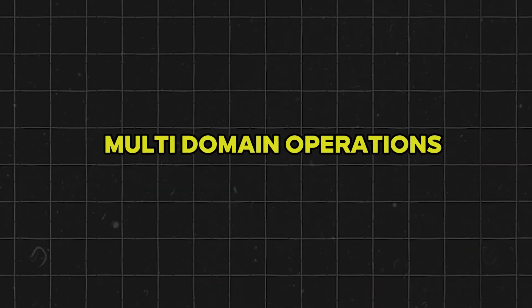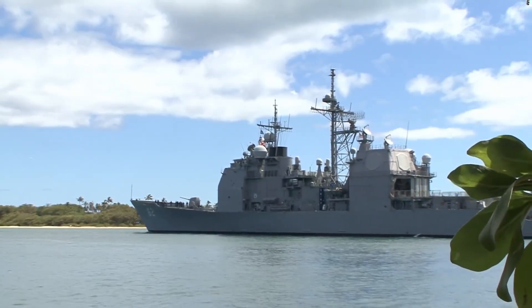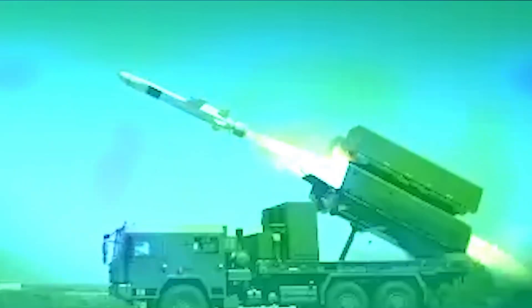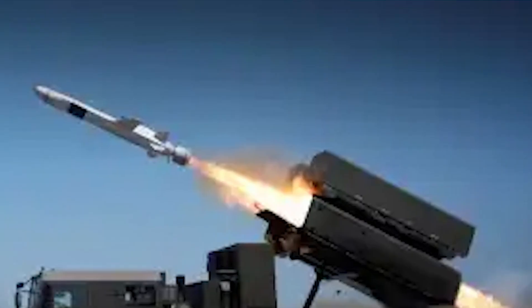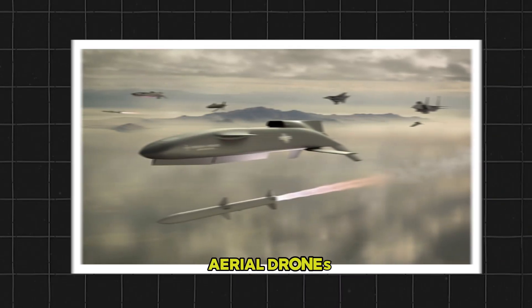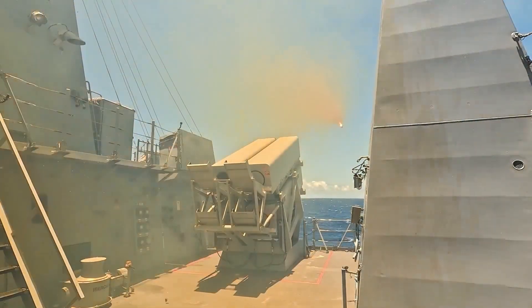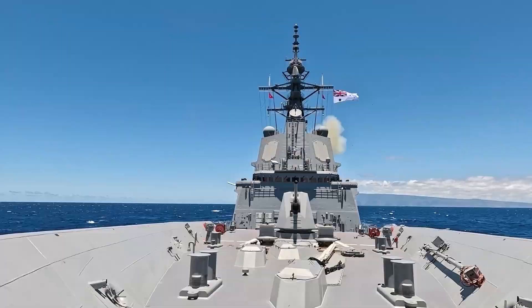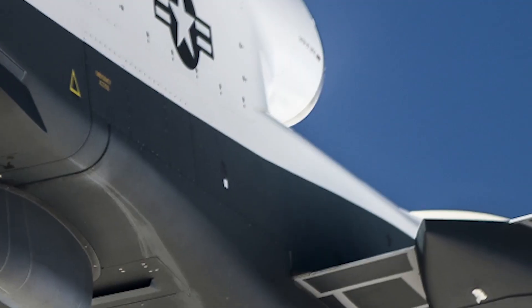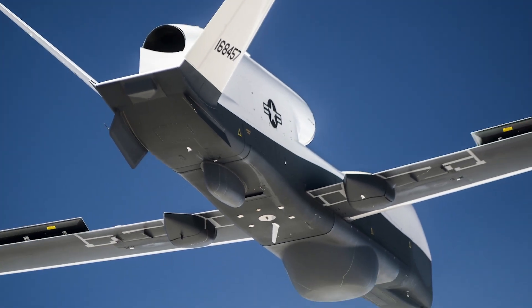Modern conflicts often blend air, land, sea, cyber, and even space components, and over-the-horizon capabilities seamlessly integrate with these domains, leveraging satellite intelligence, ground-based launch sites, and aerial drones. In a future conflict, you might see missiles fired from a hidden coastal battery, relaying target data through a low-orbit satellite, and guided to a precise impact point by an overhead UAV.